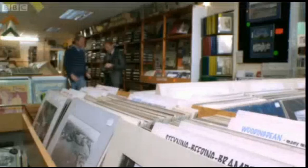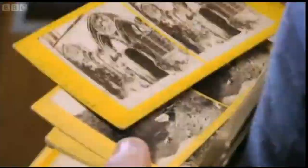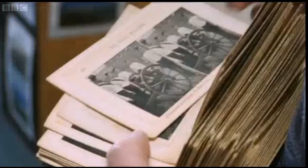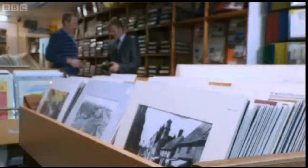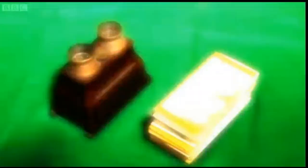Paul heads to a vintage postcard and print shop in Brighton, where owner Robert considers buying the stereoscopic viewer and slides that cost £90. Robert notes the slides are mostly Victorian, going into Edwardian times, and that most serious collectors would already own a viewer. He offers £70 for the slides alone, without the viewer. Paul also manages to sell the viewer separately for £20, meaning he nearly breaks even on the lot.